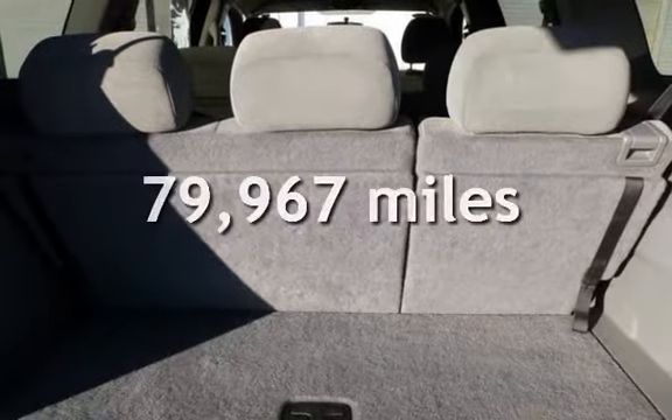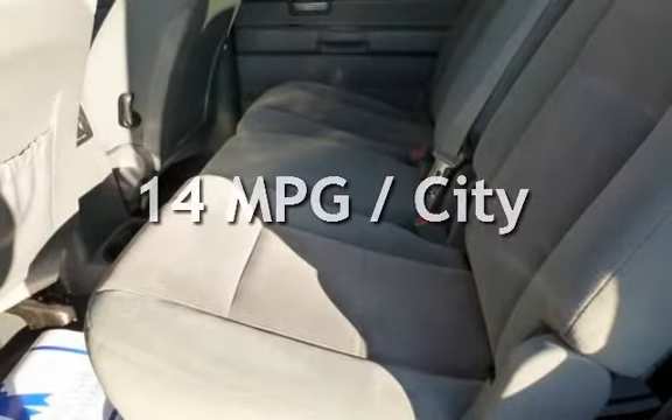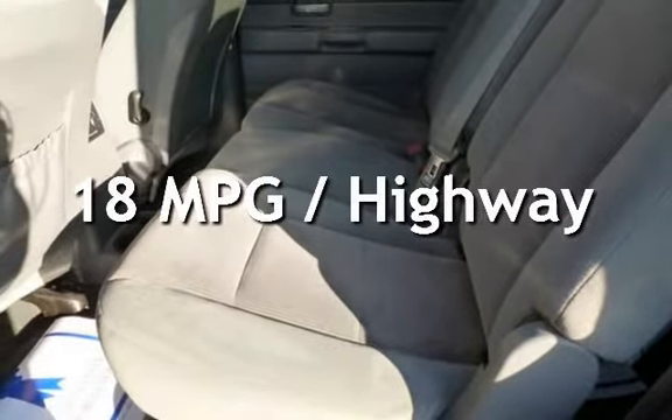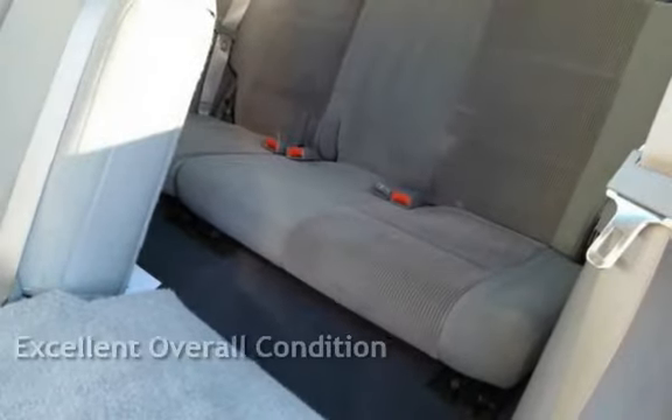This Dodge has less than 80,000 miles on the odometer. Estimated fuel economy for this vehicle is 14 miles per gallon in the city and 18 miles per gallon on the highway. This vehicle is in excellent overall condition.